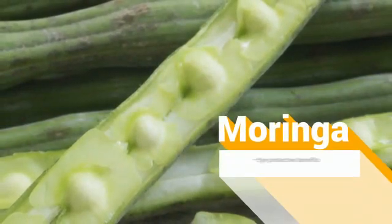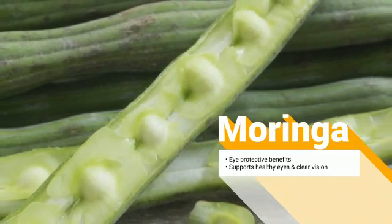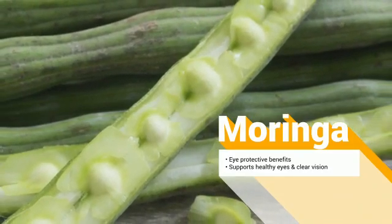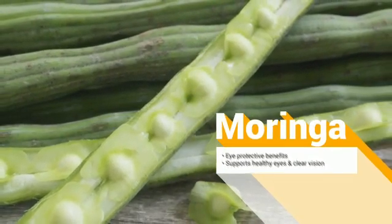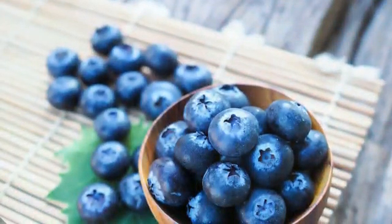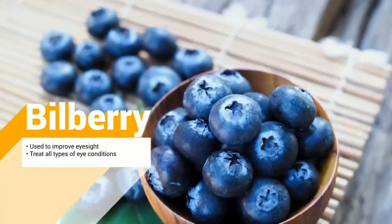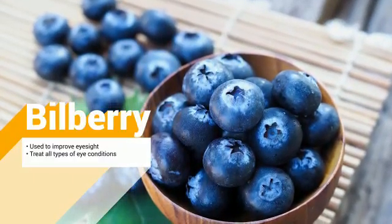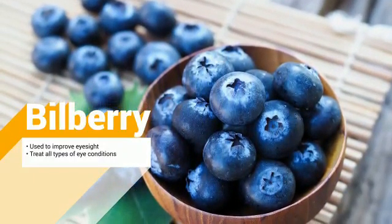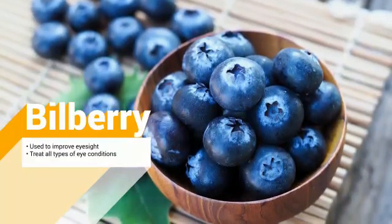Moringa contains omega-3 fatty acids and extraordinary amounts of antioxidants, which give the eye protective benefits. It supports healthy eyes and clear vision. Bilberry is widely used to improve night vision and vision in low light, decreasing vascular permeability and capillary fragility. It helps in improving blood flow, especially to the blood vessels in the eyes.